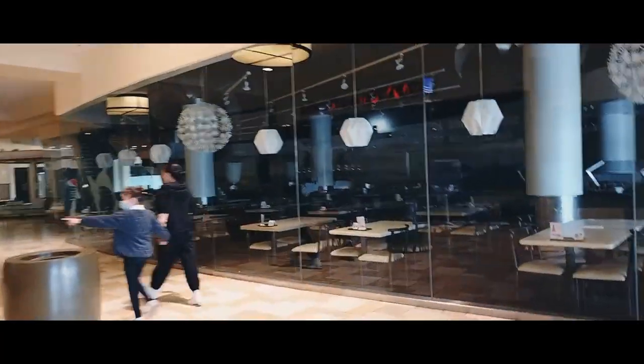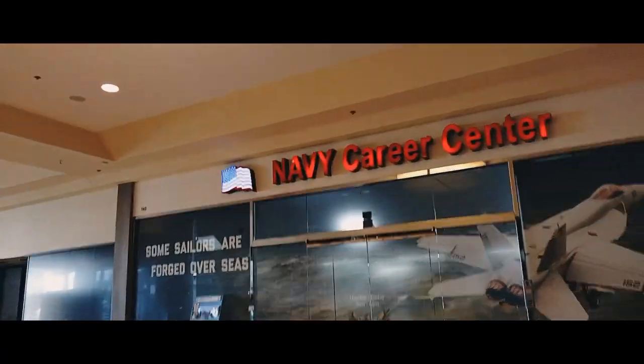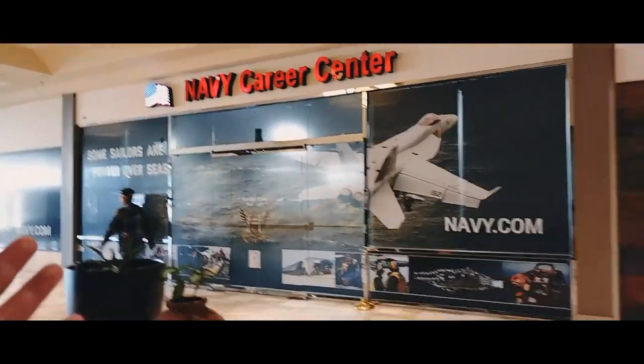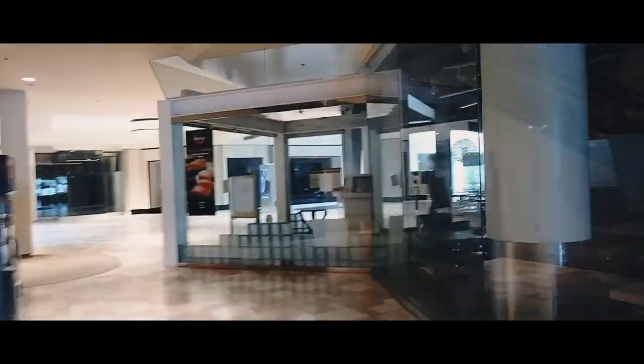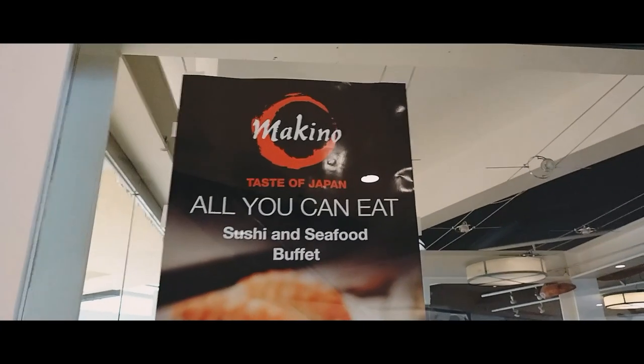There's a restaurant that's not open today — your desserts were there, but it's closed. Maybe most places are going to be open on weekends. They're probably finding it hard to stay open on weekdays, so they're opening on weekends to save money, but they still have to pay rent. This is actually a seafood place — 'Makino: Taste of Japan,' all-you-can-eat sushi and seafood buffet. There's a Pepsi machine here.